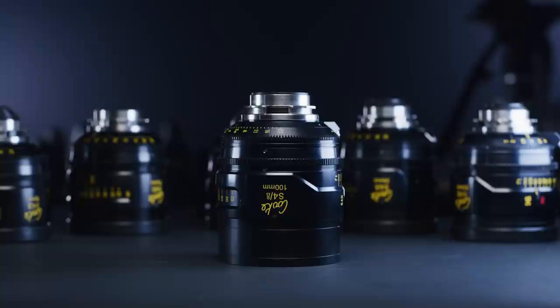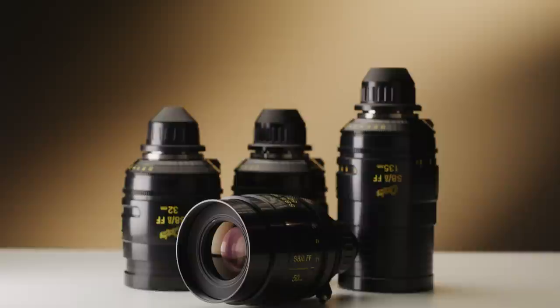The Cooke look has become a term that everybody in our industry knows, but is often quite hard to describe. The term was actually a marketing phrase coined by Cooke all the way back in 2006 — and what a stroke of genius it was, as it's now the first thing you think of when you see any of their branding or lenses.